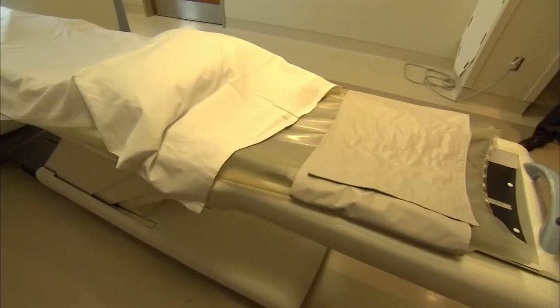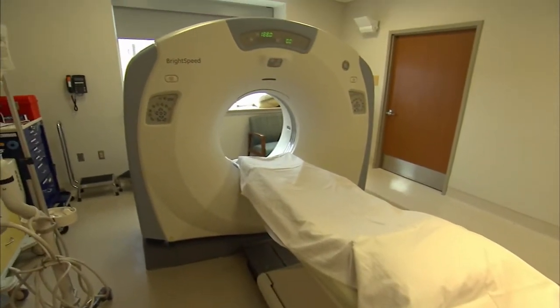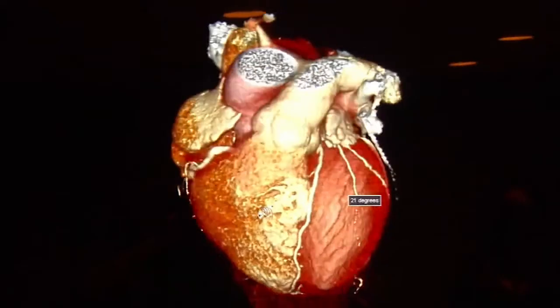Weeks before his 50th birthday, the third-generation insurance adjuster went for a cardiac assessment. After a preliminary test showed potential trouble, Cohen had a CT scan with a sobering result. Turned out he had a blockage in his main artery, and it was pretty significant.